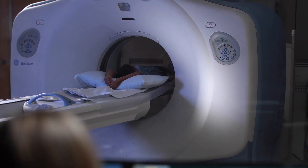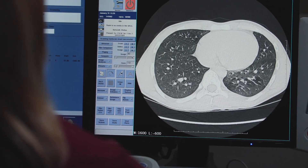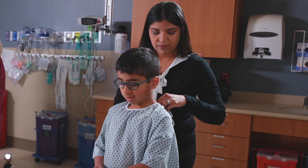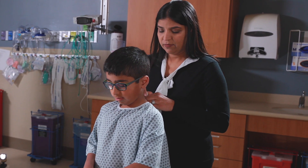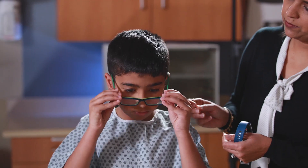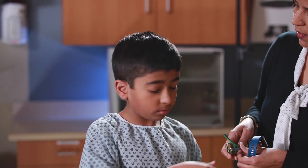A CT scan is a kind of x-ray that takes pictures of the inside of your body. Here's what usually happens at a CT scan. First, you'll put on a hospital gown. You'll have to take off anything metal, like jewelry, watches, and glasses. The pictures won't turn out well if you're wearing metal.